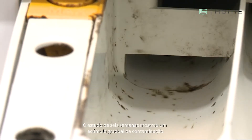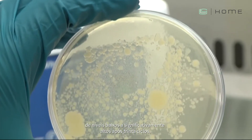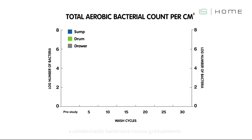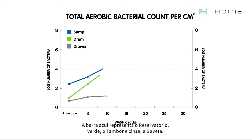The six-week study showed a gradual build-up of contamination in all areas of the machine, from low to significantly high levels after thirty cycles. As you can see, bacterial contamination gradually builds — the blue bar showing sump, green drum, and the gray drawer.